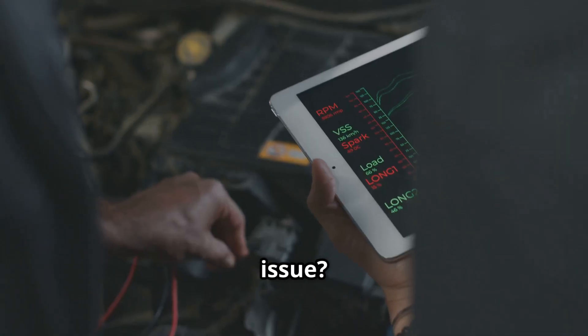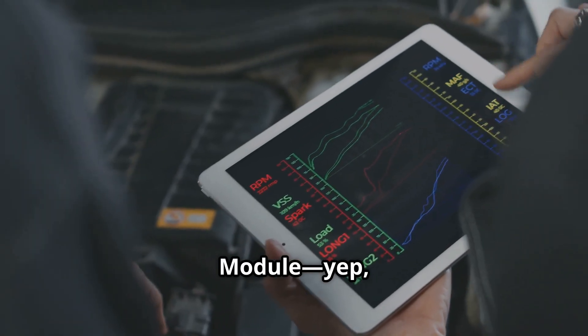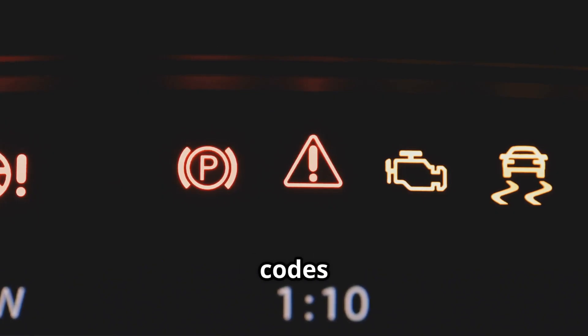But if your check engine light or malfunction indicator lamp comes on and you've got codes like P0171, P0172, P0174, P0175, or a handful of others, listen up. The issue is all about the software in your powertrain control module — the computer that runs your engine. These F-150s are notorious for throwing these codes and lighting up the dash because the software settings are off. That's why Ford is recommending this update.